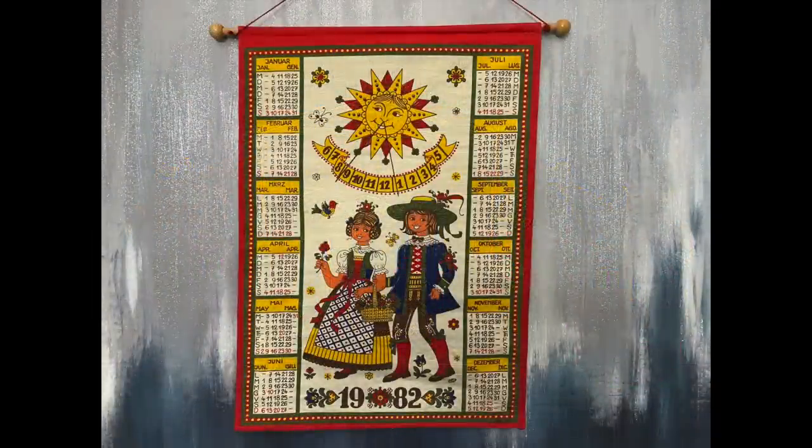This calendar tapestry was so much fun. When we brought it home, my husband looked at it for a long time. It is so cute — I love the pictures on the front. It's from 1982, and I'm going to be selling this one in my booth as well.